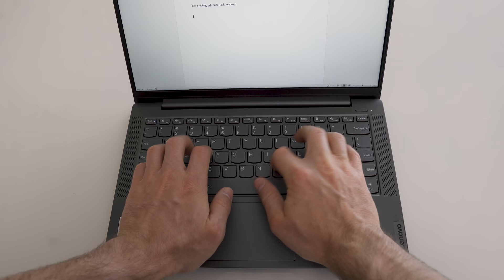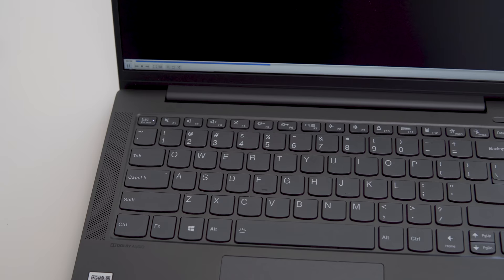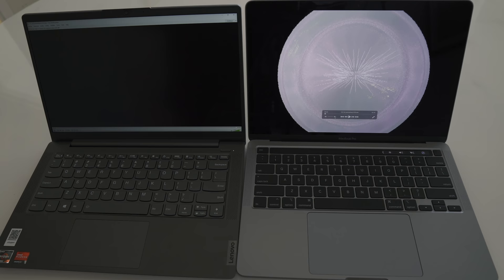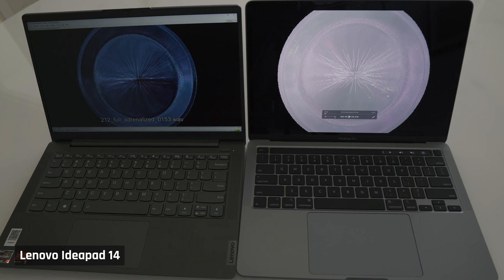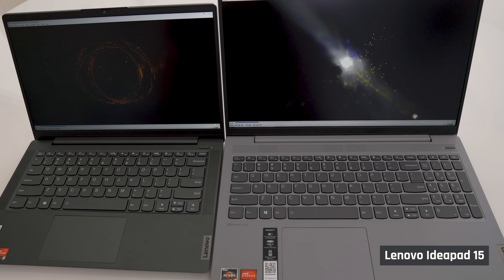The keyboard is excellent — just like on the IdeaPad 515, with very satisfying key travel and click, a big spacious layout, and no odd surprises where keys are placed. No number pad, but keys are backlit, which is good. The trackpad is also very good and works very well. The speakers sound decent with nice stereo separation. The speakers face upwards, so they won't be muted if you use the laptop on your lap, but there's certainly no bass, and they don't come close to the MacBook Pro 13. The IdeaPad 515 speakers were louder.